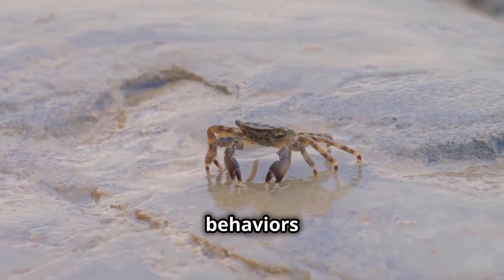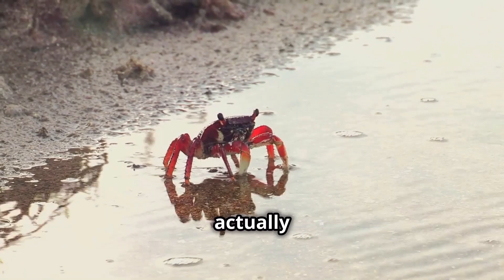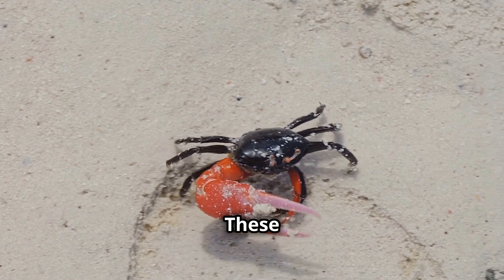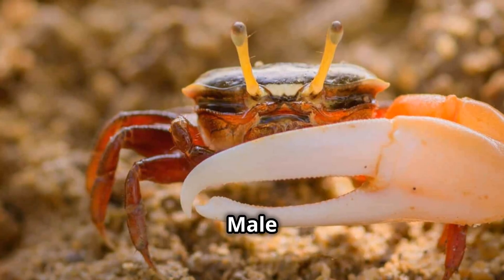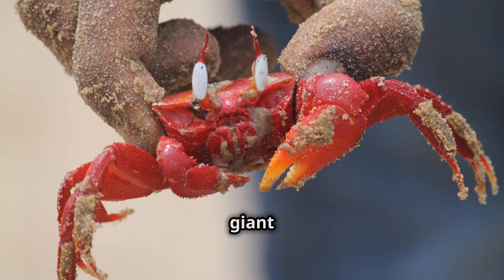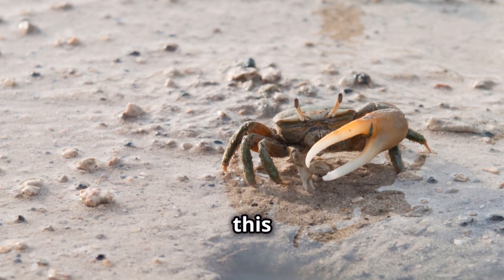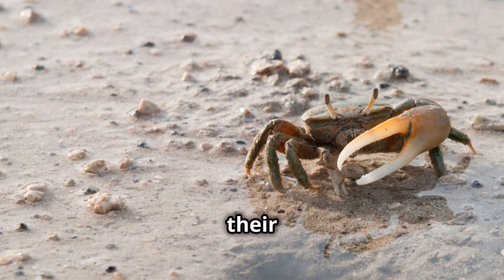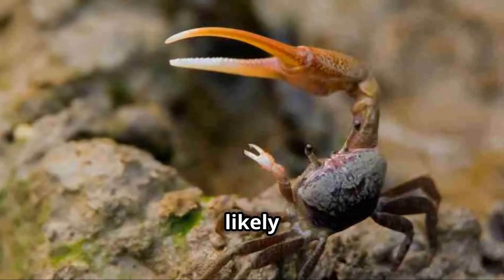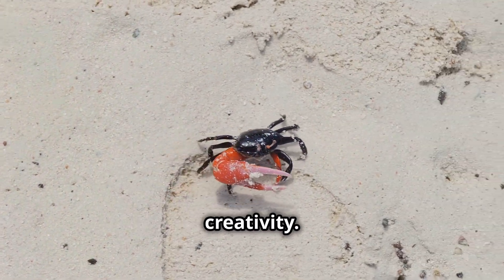Their social behaviors are just as intriguing as their physical ones. Did you know that some crabs can actually dance? Take the fiddler crab, for example. These little guys have a unique way of attracting mates. Male fiddler crabs have one claw that's significantly larger than the other, kind of like a giant foam finger. This claw is not just for show — they use it to wave and attract females. It's like their version of a dance-off. The bigger and more exaggerated the wave, the more likely they are to impress a potential mate. It's a fascinating display of nature's creativity.